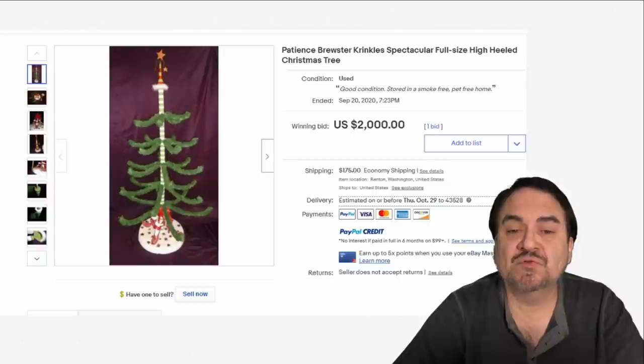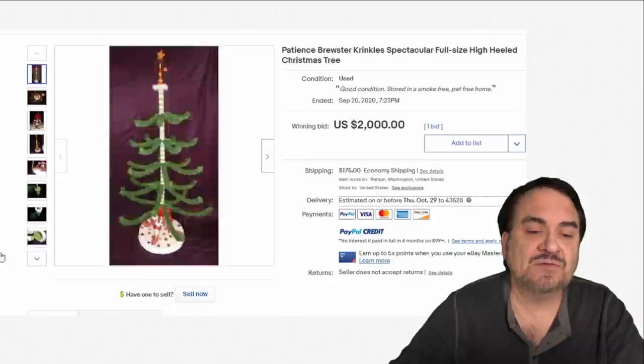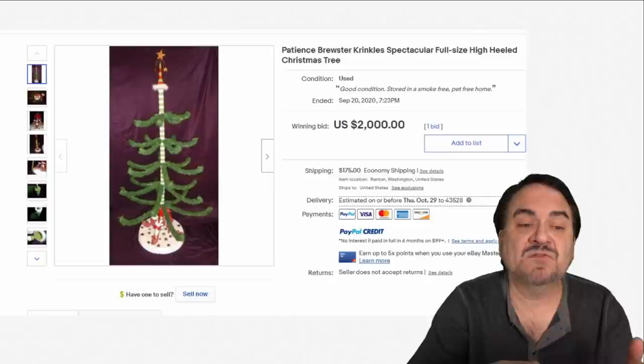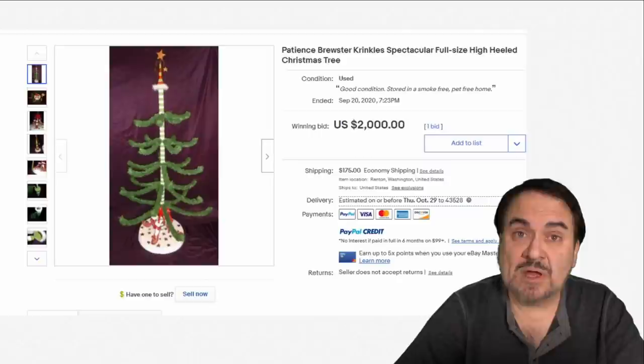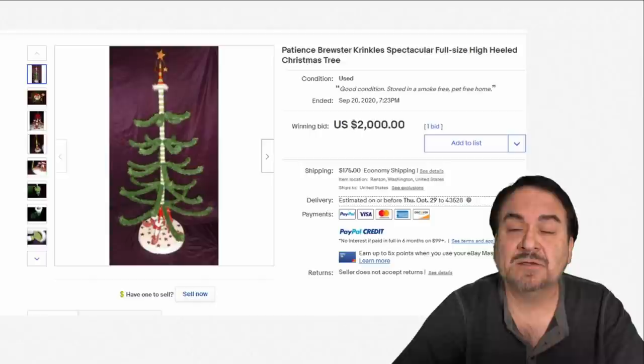Here's a designer piece — Patience Brewster Crinkles. I have shown other pieces in this same line, and most of them sell for some good money. The shoes on the base often give it away, as many people won't have a clue on value. Other than that, it's basically made to look like a normal Christmas tree in that fanciful feather Christmas tree style — $2,000. Most of these go for some insane amounts of money, and they're not super old items either.